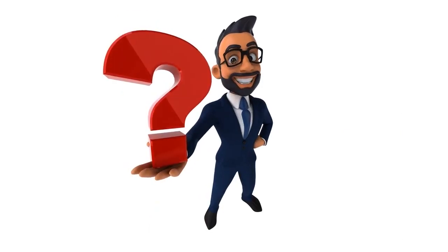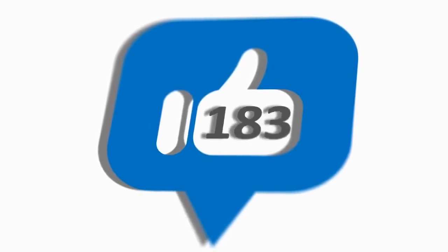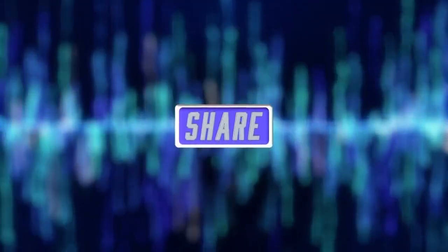What do you think about our video? Tell us in the comment section below. If you have any questions or suggestions, feel free to mention them and we will surely respond. Please check out the description and click the link to place an order if you wish to buy the Instant Pot Duo Crisp. If you like this video, don't forget to press the like button and subscribe to our channel.